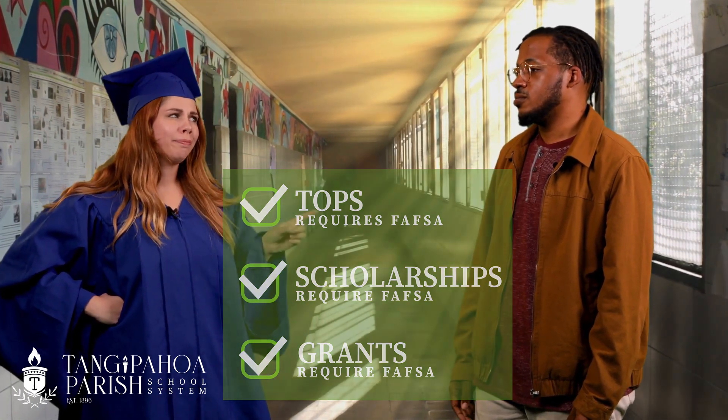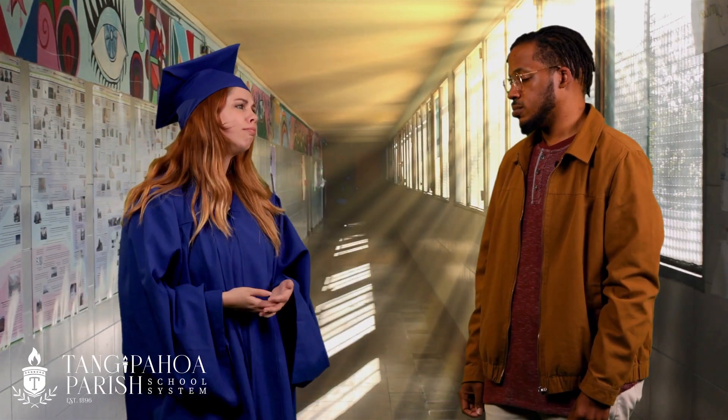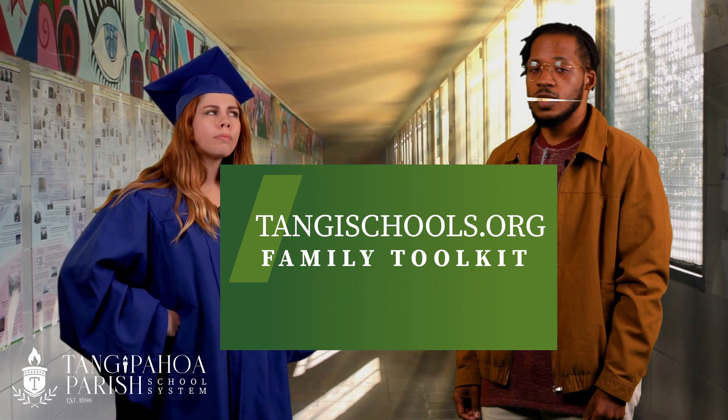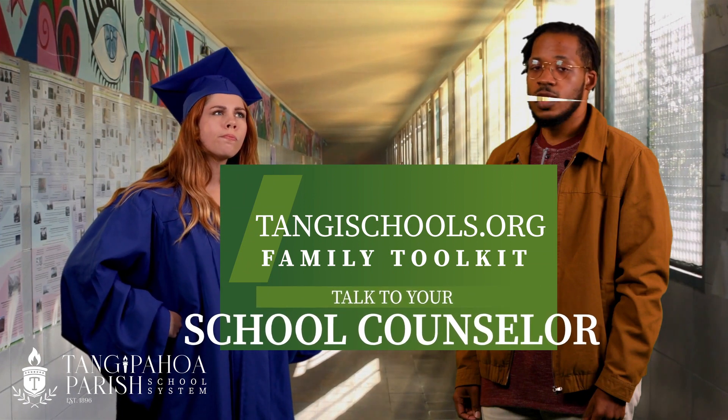That is a good hack. Where do I start? Visit tangyschools.org and find the FAFSA tab under the Family Toolkit. Make an appointment to talk to your school counselor.